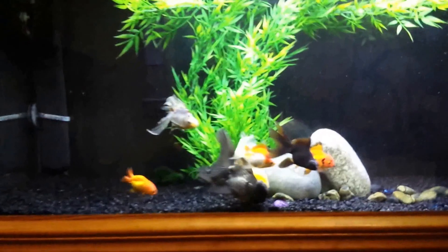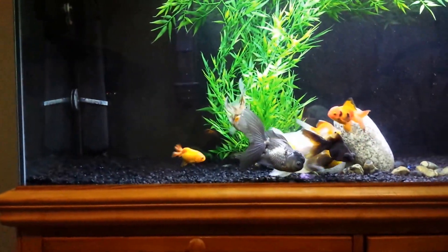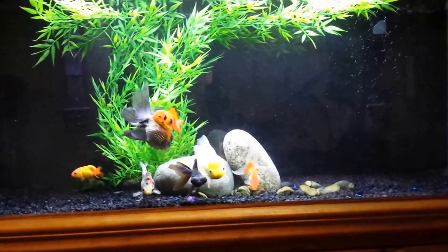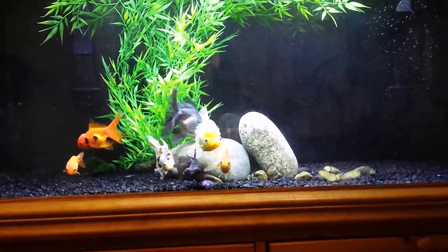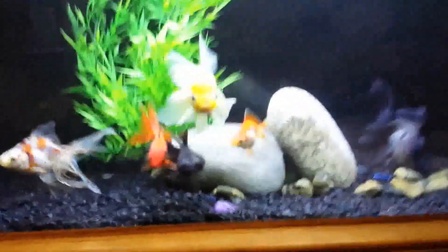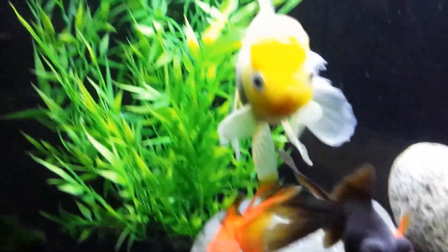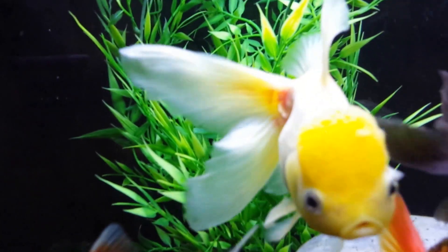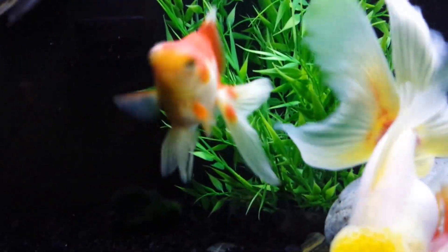There's nothing that has happened in the tank. All the other fish are perfectly fine, healthy, and happy. The tank's just been running great. I haven't had any issues with anything. Just all of a sudden, Angel here just has that redness right there, and I'm not sure what it's from.